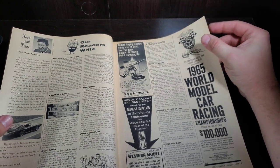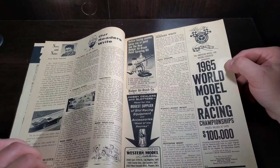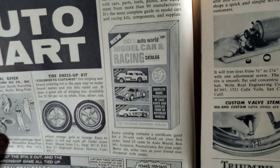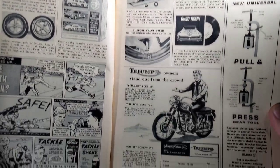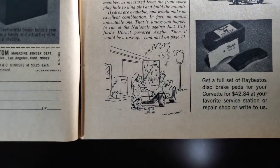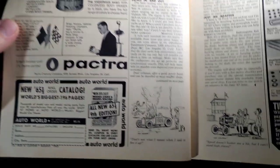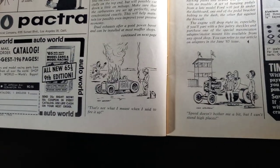We've got a little reader's rights section, a Badger airbrush ad, and the 1965 World Model Car Racing Championships with prizes valued at over a hundred thousand dollars — pretty amazing for '65. There's an Auto Mart ad showing off the Auto World catalogs, a little shaving cream comic, a Triumph ad, some tooling ads, a cartoon, and a nice little lacquer spray ad. Some more cartoons too.